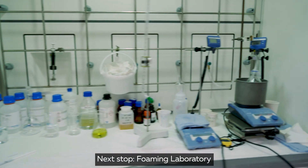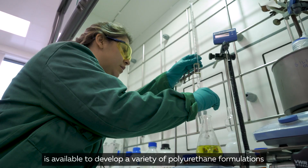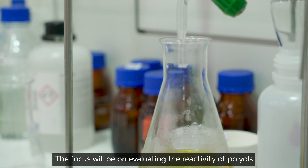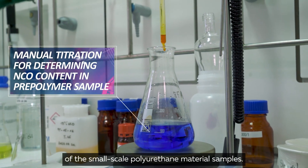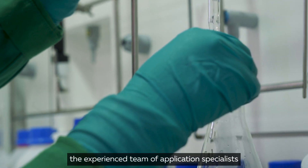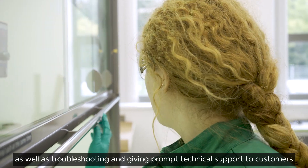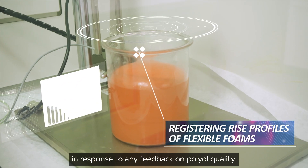Next stop: Foaming Laboratory. A fully equipped application testing laboratory is available to develop a variety of polyurethane formulations for slab stock, molding, rigid, and case applications. The focus will be on evaluating the reactivity of polyols and testing the mechanical properties of small-scale polyurethane material samples. Besides testing the quality of the polyols, the experienced team of application specialists will develop formulation support for customers in line with industry regulations and technical trends, as well as troubleshooting and giving prompt technical support to customers in response to any feedback on polyol quality.